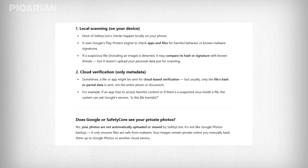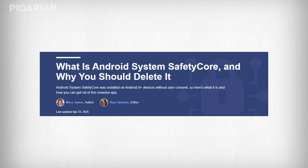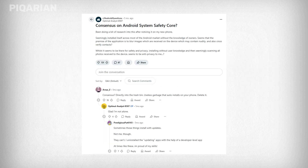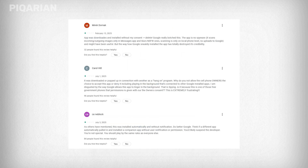Which should be comforting, right? But here's the issue — most users never asked for it. They never chose to install it. It just showed up, pre-installed or delivered silently through system updates. And unless you dig deep into your settings or your system apps list, you'll never even know it's there. There's no notification, no permission prompt, no easy way to turn it off.